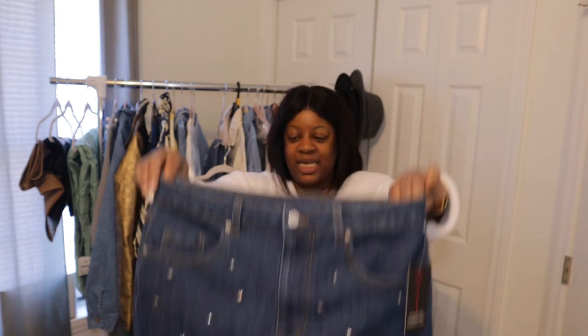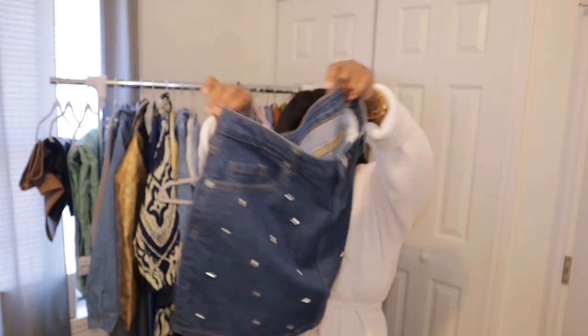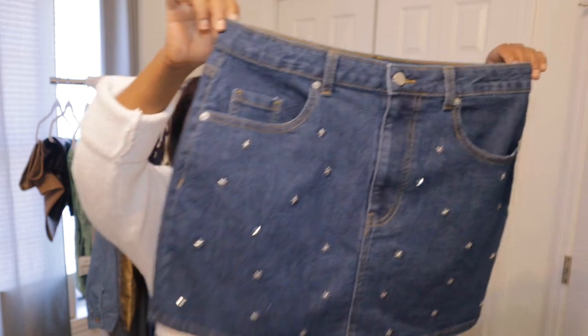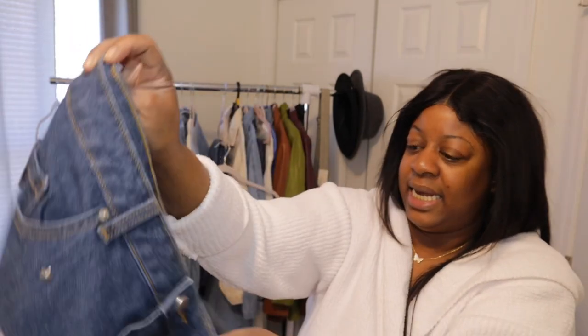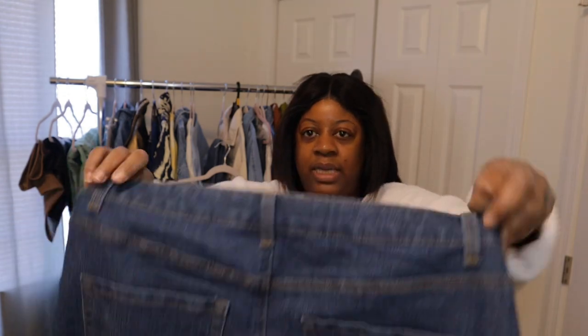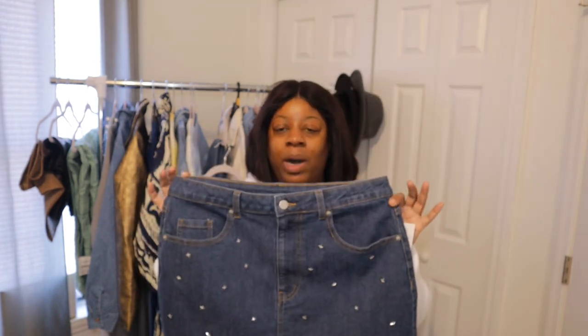Also from Walmart — a skirt! I like longer skirts; short skirts I sometimes wonder if I'm too old for them, but we brought this home anyway. It was $12.98 and it's speaking to me with these little star studs on it. I got it in a size 13 for the stretch and waist room. My idea is to wear it with an oversized white sweater and some thigh-high boots.